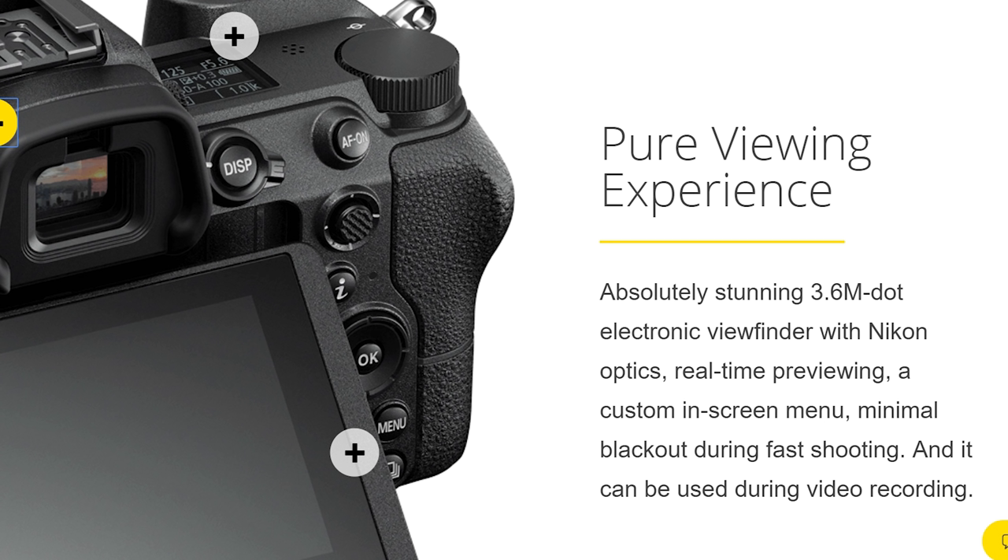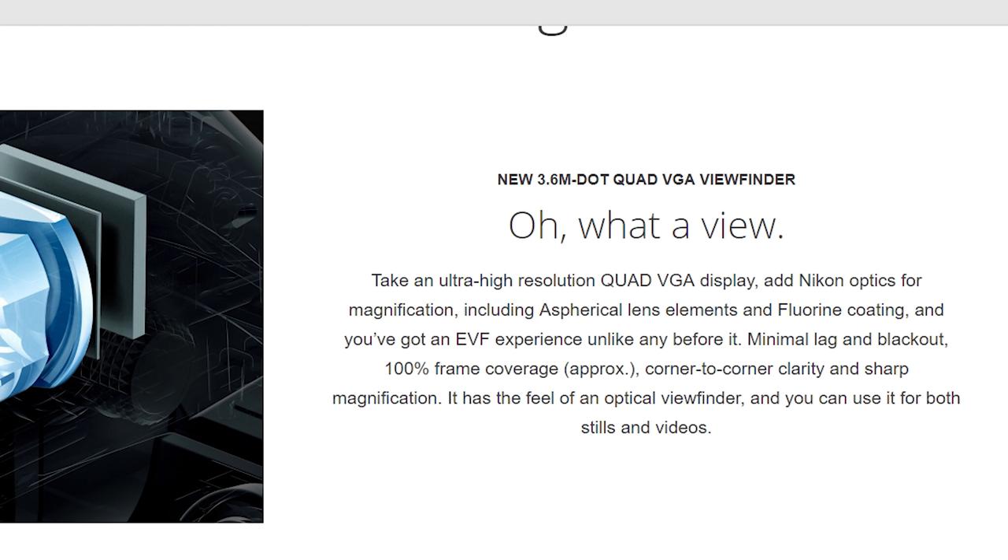Next up, better EVF — that's my number two. We're looking at 3.69 million dots versus 2.35 million dots. As Nikon says, a pure viewing experience — an absolutely stunning 3.6 million dot electronic viewfinder with Nikon optics. Advantage Nikon. An ultra-high-resolution quad VGA display.